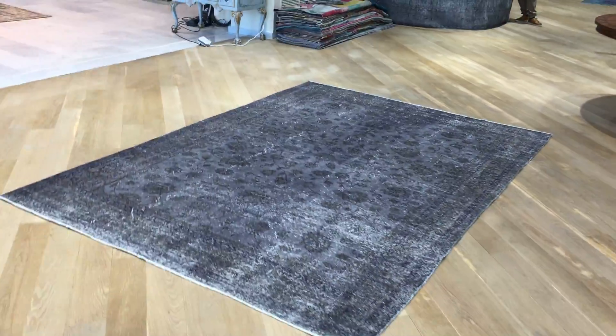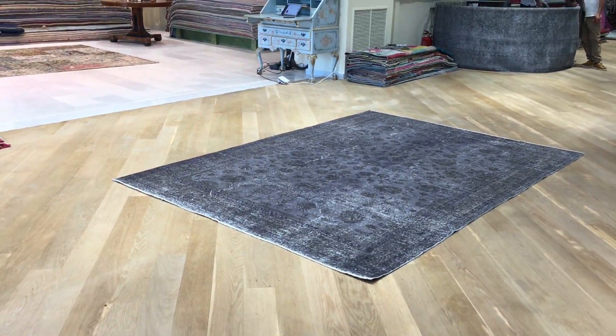Very high quality carpet. If you have any further questions about this carpet or any other carpet in the collection, feel free to contact us.